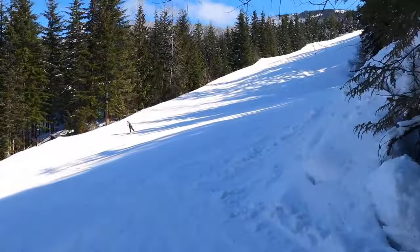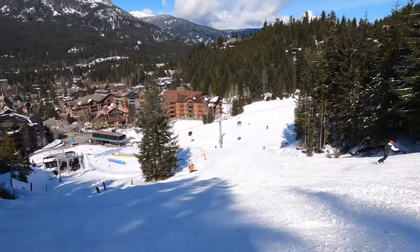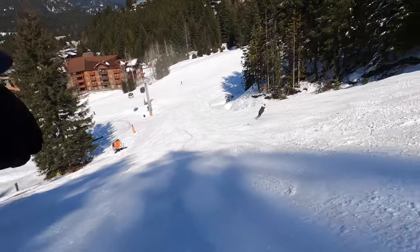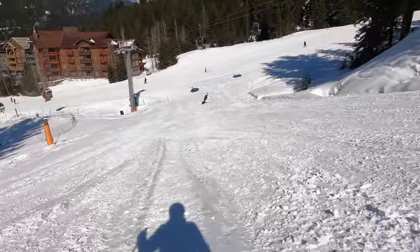I have now arrived at Whistler Creekside and I'm heading in the direction of the Creekside Gondola for upload. If you're not already working with a Whistler realtor and you think I can help you, please give me a call. I look forward to hearing from you. Until then, this is Marian Anderson, Sutton Group West Coast Realty, signing off.